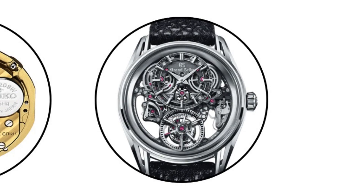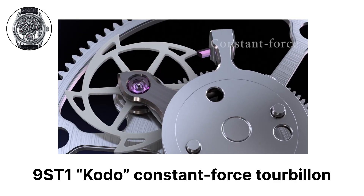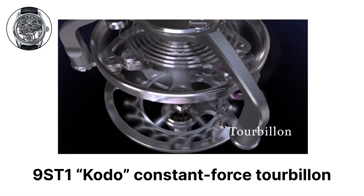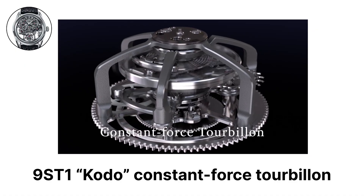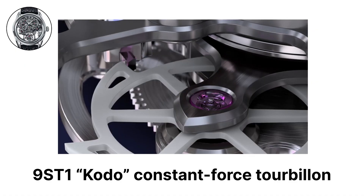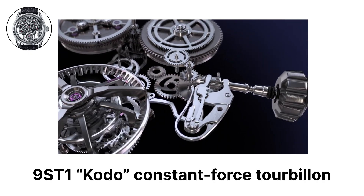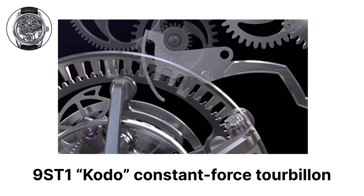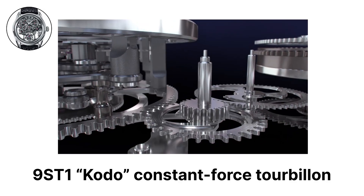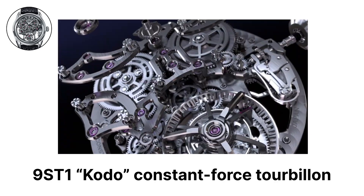High complication mechanical. Caliber 9ST1 is Grand Seiko's first series production movement to combine a constant force mechanism and a tourbillon on a single shared axis. It is hand-wound and drives the regulating organ through a remontoir that releases a precisely metered pulse of energy at fixed intervals, stabilizing torque to the balance and improving rate consistency as the mainspring winds down. The tourbillon cage and the constant force mechanism rotate together as one assembly, minimizing losses between them and allowing the escapement to receive highly uniform power.